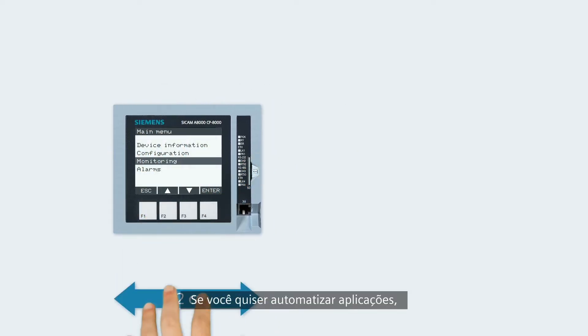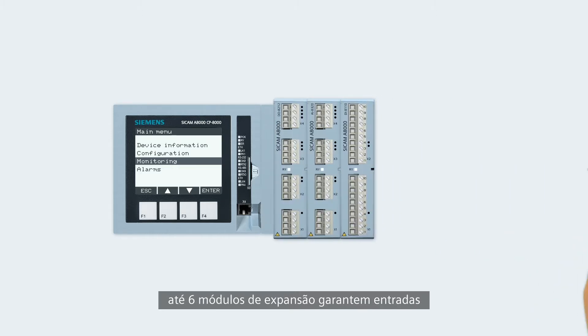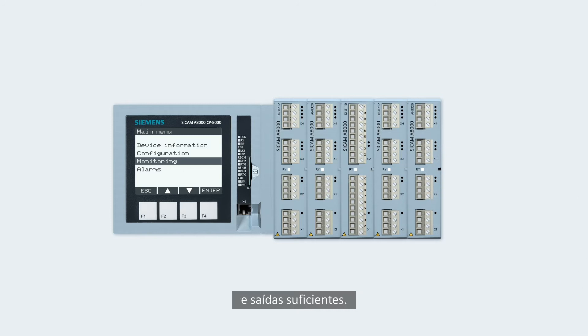If you want to automate more complex applications, up to six expansion modules provide enough inputs and outputs.